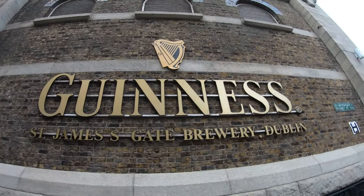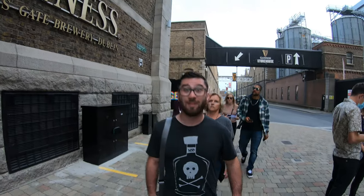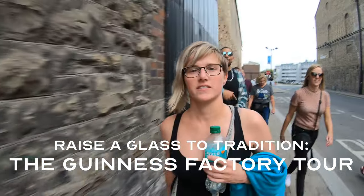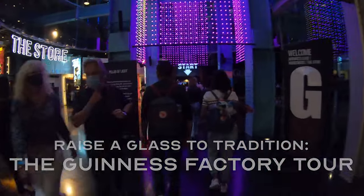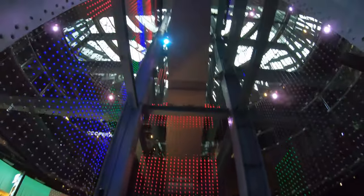Welcome to the birthplace of one of the world's most iconic beers, Guinness Brewery in Dublin, Ireland. Did you know that Guinness has been brewed in Dublin since 1759? That's over 260 years of brewing excellence. Let's step inside and discover what makes Guinness so special in their Dublin Factory Tour.